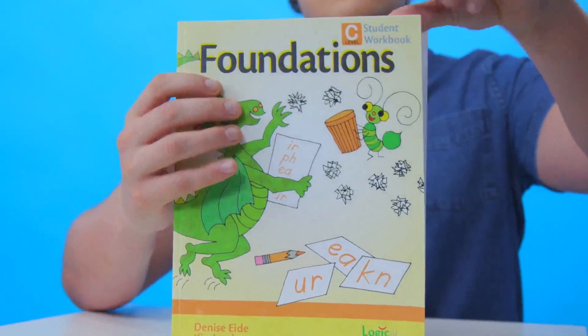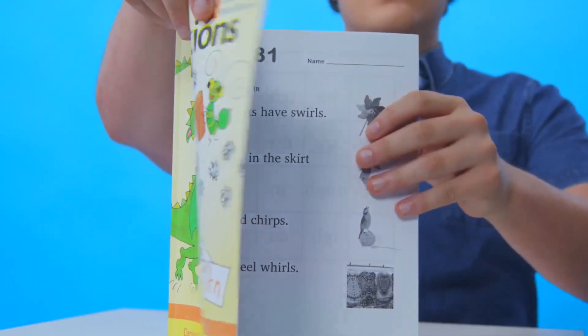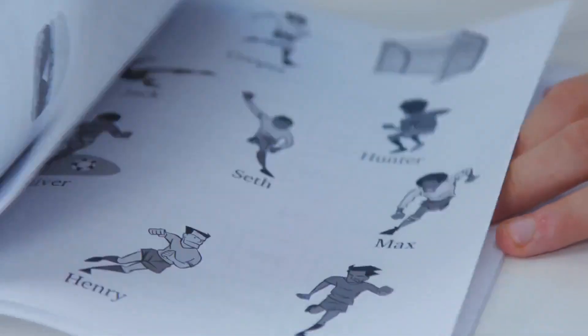Covers are printed in color on 100% recycled cardstock. The inside pages are printed in black and white, double-sided on white recycled paper.